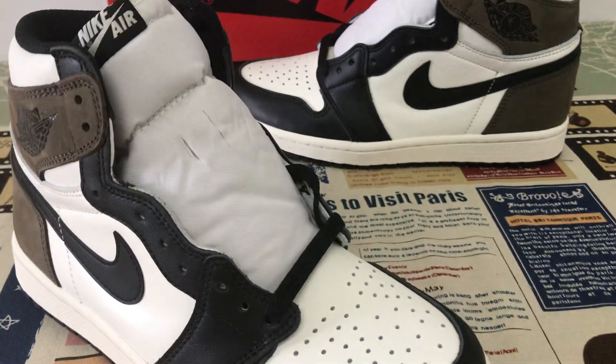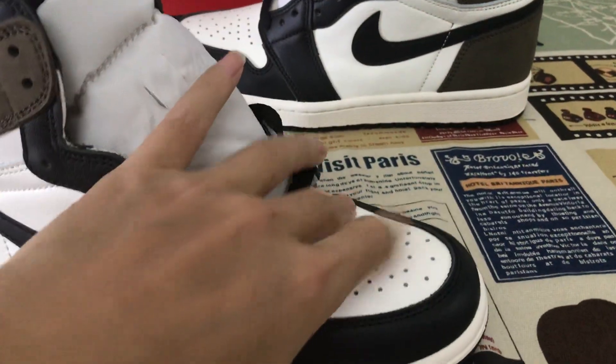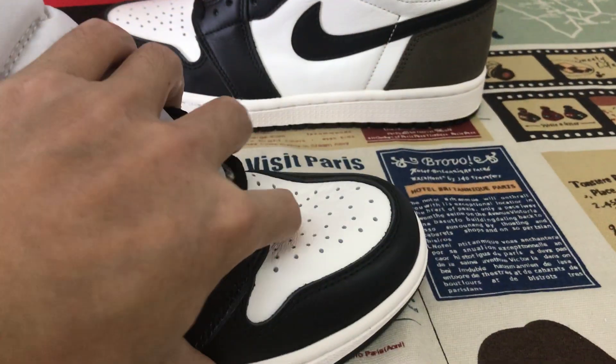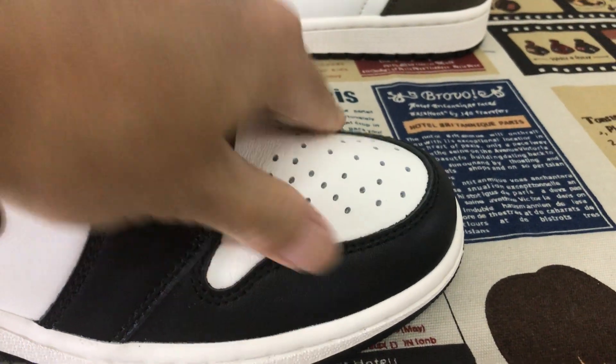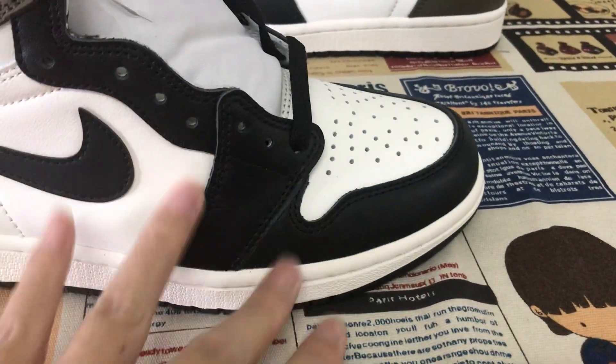Let me see the upper. The toe and quarter are made of the upper white top glass leather. You can see very good and soft leather. And the tip, eyelet.